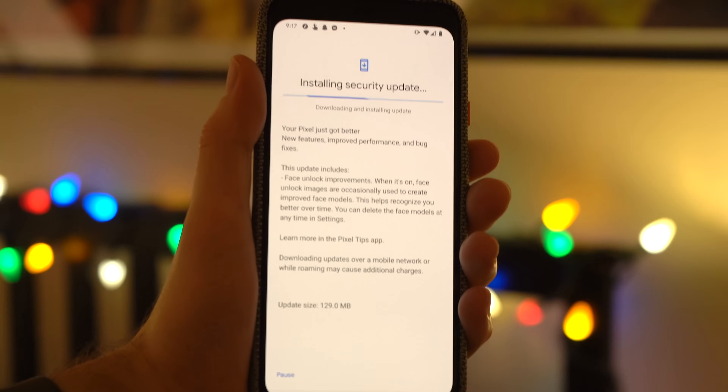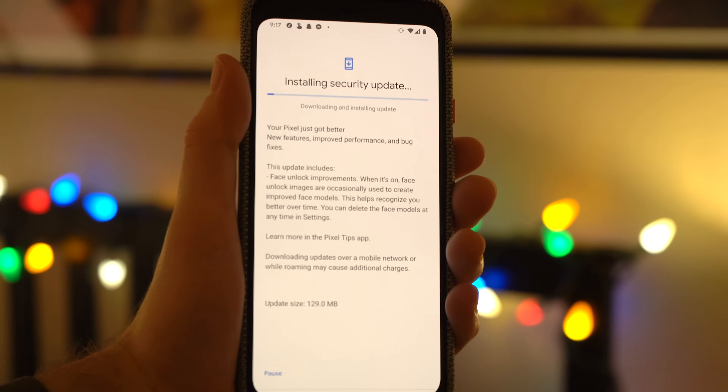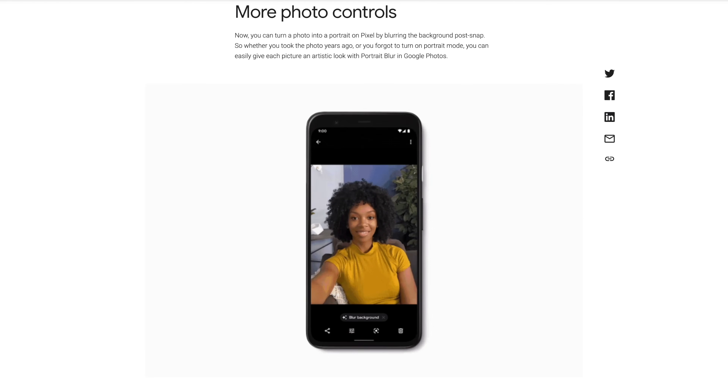But that's not all — there are actually quite a few more features that Google has packed into this first ever Pixel feature drop, so let's dive in. First, you of course need to download the latest software update. Once you've done that, you can take advantage of these great features. First, let's talk about the new photos feature called portrait blur in Google Photos.